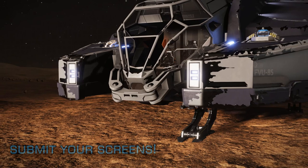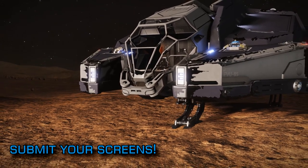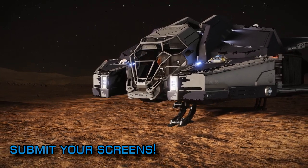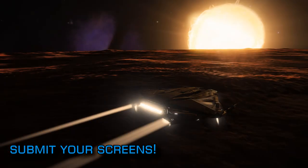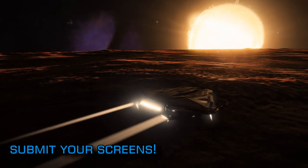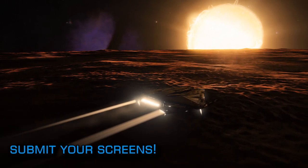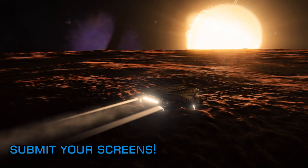Elite Dangerous has always been a very photogenic game, and there are at least two communities within the online elitosphere that are dedicated to nothing else — those being the SPVFA and Galphoto. Frontier themselves have recently put out the call for CMDRs' very best Elite screenshots to be submitted, with a chance for those screenshots to be shared across Elite's official social media feeds.